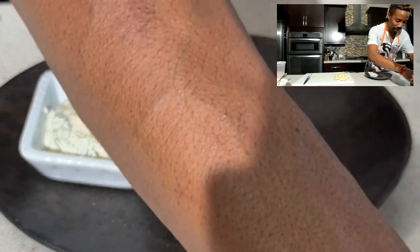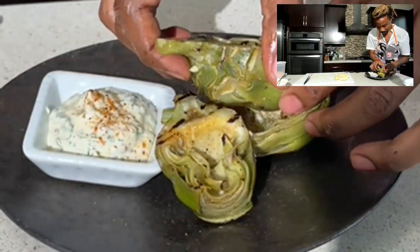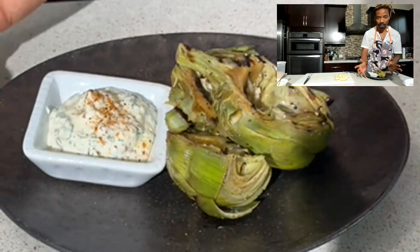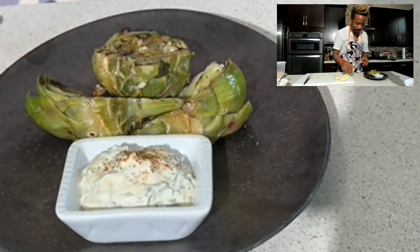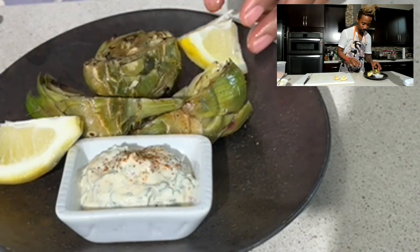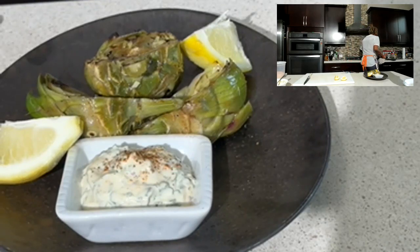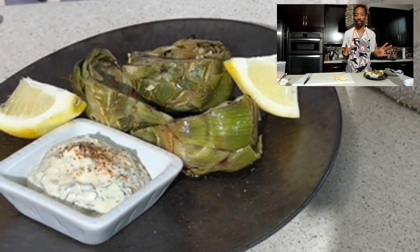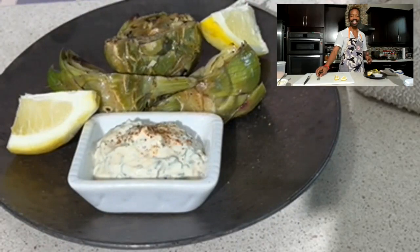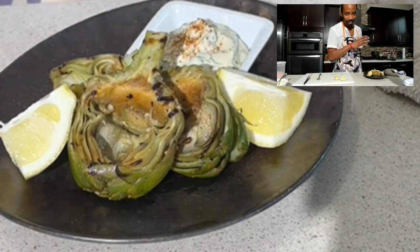Ladies and gentlemen, we have our sauce, our dip. We have our beautifully grilled artichokes. Our grilled artichokes are done. Super simple, packed with a ton of antioxidants, fiber — you name it.